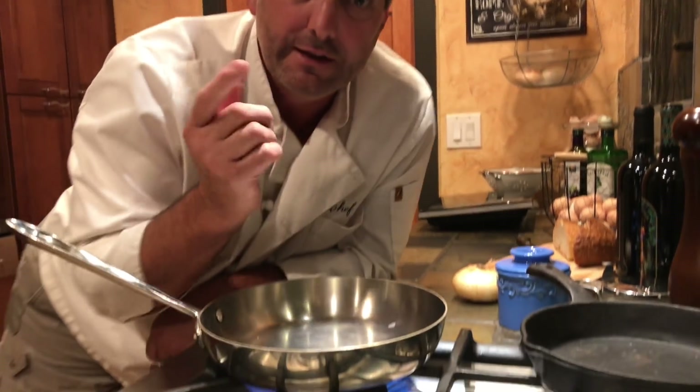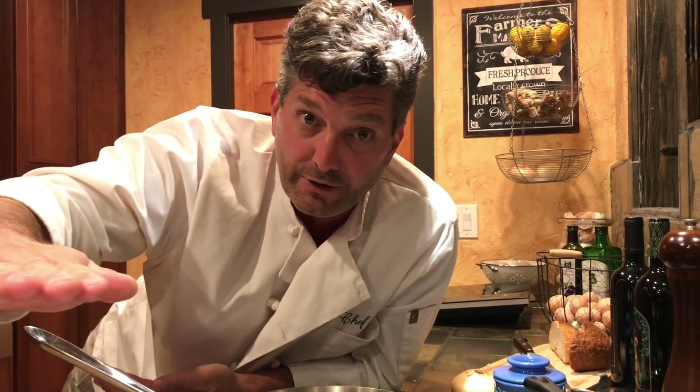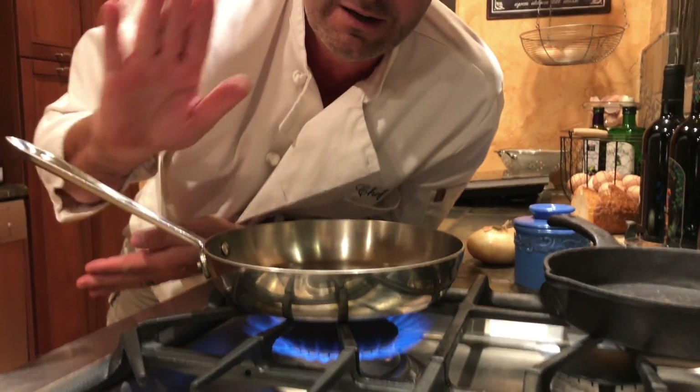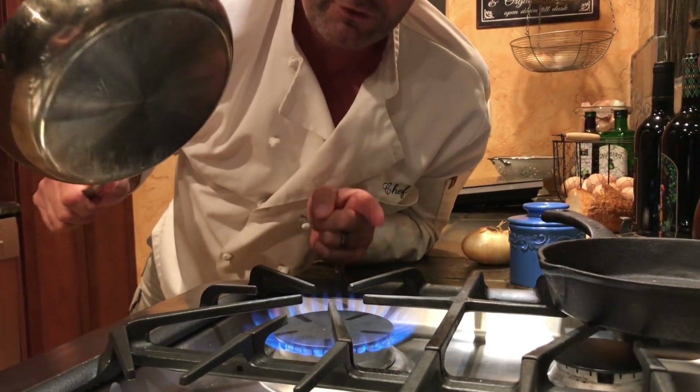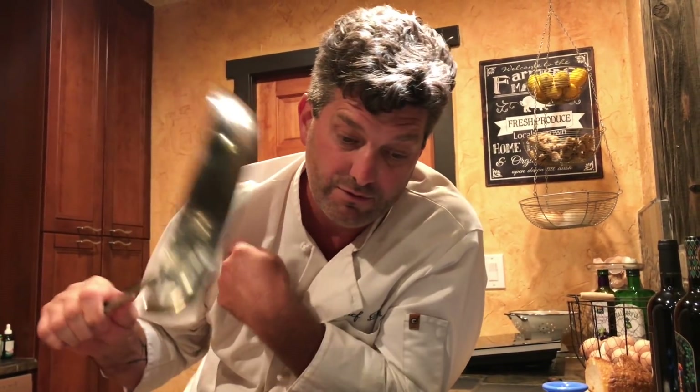Ever since the modern cooktop was created, we've basically had two choices: electric or gas. The electric style — the old coil or the newer under-ceramic-glass halogen coils. And gas, well, gas is gas. The whole idea is very simple: a strong heat source that excites the molecules in the bottom of a pan. Those excited molecules heat up the pan and therefore heat up the food.